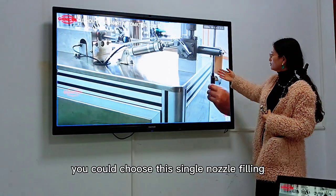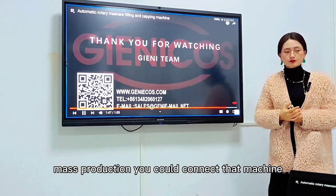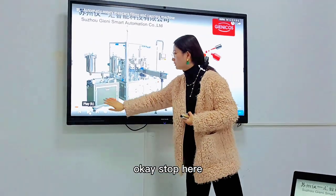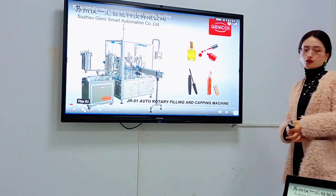For some trial orders, you could choose single nozzle filling. And when you have mass production, you could connect that machine to our rotary machine.